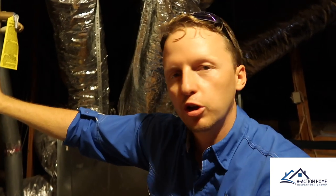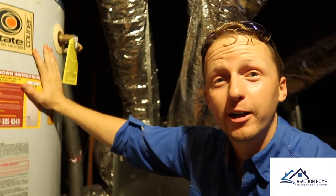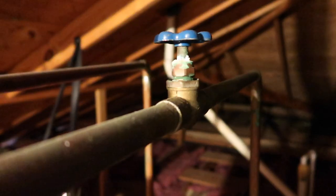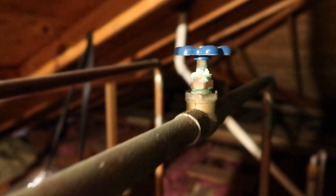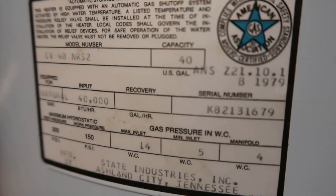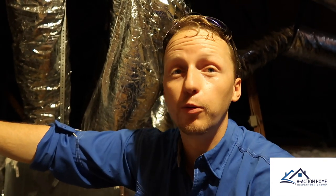Coming into the attic area, one of the unique things is this water heater — it's a State brand water heater. There's some minor corrosion around the shutoff valve and around the connections. The most unique thing about this water heater is that it was built in 1979 and it's still working. No gas leaks detected, and it's still heating water. But we're going to let the client know it's at the end of its life and they should budget to put in a new water heater.